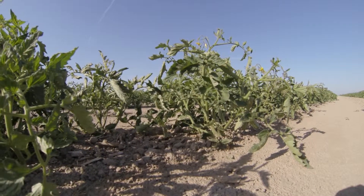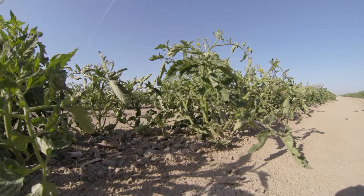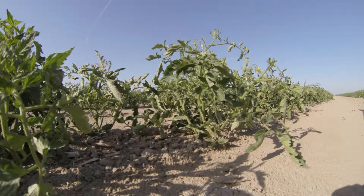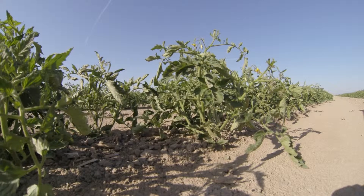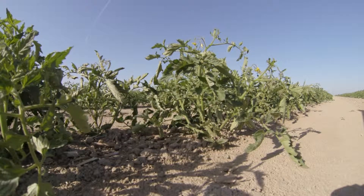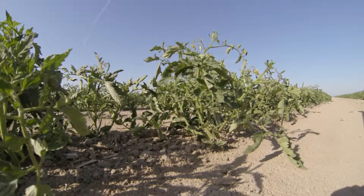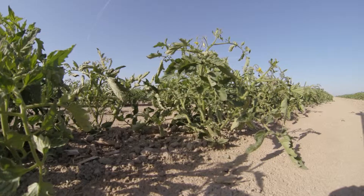It's April the 24th, 2013. We're in Kings County and we're looking at one of our early tomato blocks that we've treated with UltraGrow 8168 for a pop-up. This field was planted around March the 13th to March the 15th. You can see that we're now in bloom.